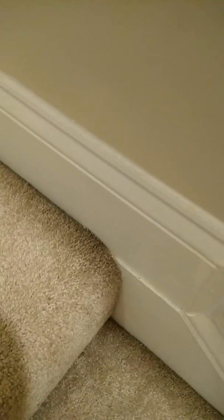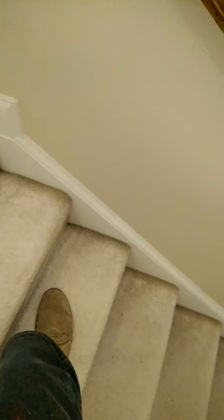I don't even have an edge tool — they do make them — so I just use my upholstery tool to get the edges. Alright, go ahead and start this job up.